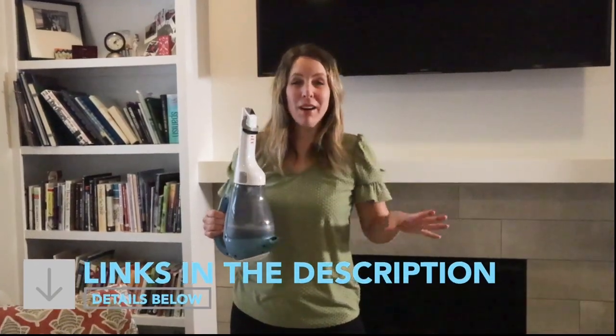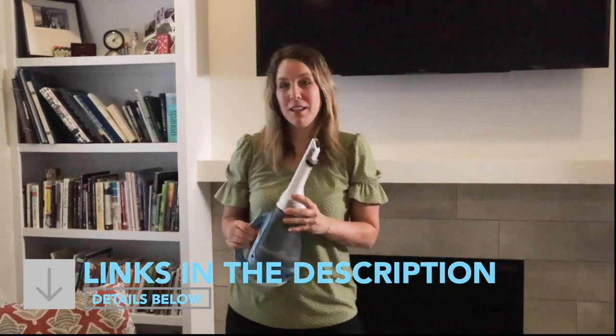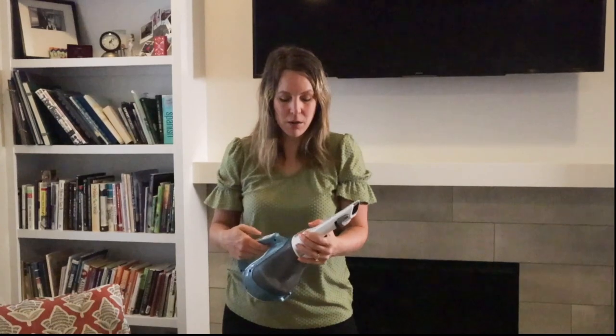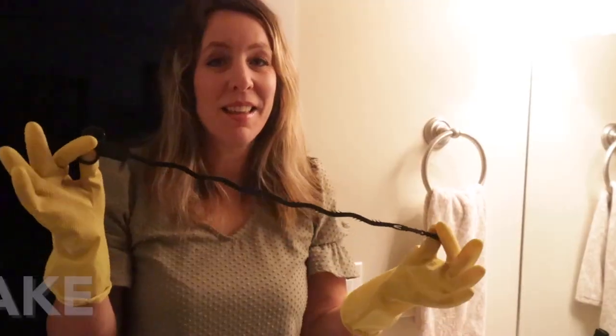I'm going to put a link to this and any products I mention, as well as our videos featuring these products, in the description below. I find myself grabbing this all the time — I even use it on my counter when I spill something like sugar, which is a big pain to wipe up. And if you want to know my top choice for the most affordable upright vacuum cleaner, it's a Bissell. I love it because you get a lot of accessories for the price, and almost all of them fit right onto the vacuum cleaner itself.